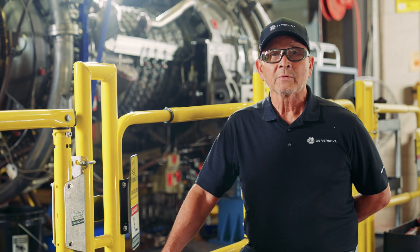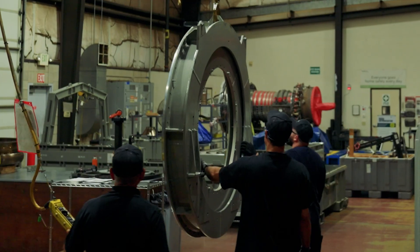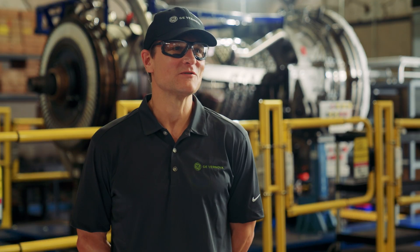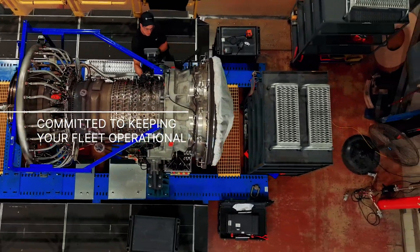Safety is our highest priority. We strive on producing a quality product by having everything available here in the shop. With 20 service and tooling centers worldwide, GE Vernova is committed to keeping your fleet operational.